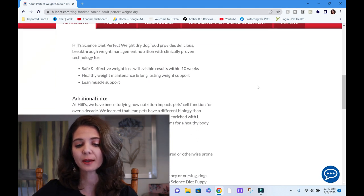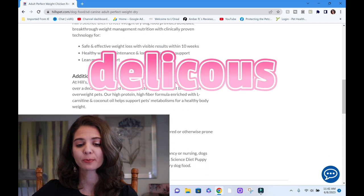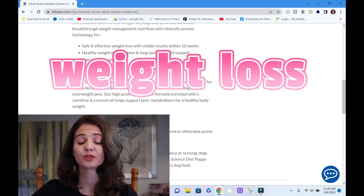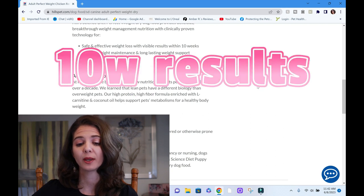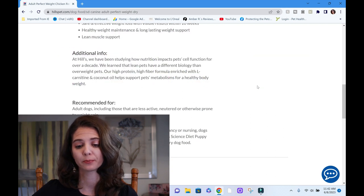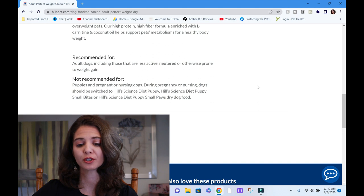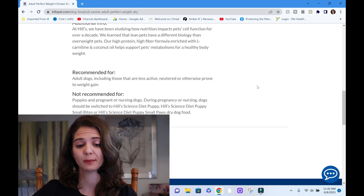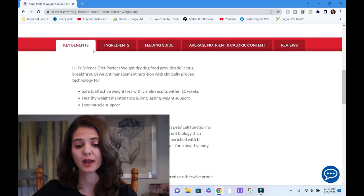The claims here say Hill's Science Diet Perfect Weight provides 'delicious breakthrough weight management, clinically proven for safe and effective weight loss results within 10 weeks, healthy weight management, lean muscle support.' It's recommended for adult dogs including those that are less active, neutered, or otherwise prone to weight gain — not recommended for pregnant dogs, puppies, nursing, etc. So this is alluding to an adult life stage, and we're going to confirm that.